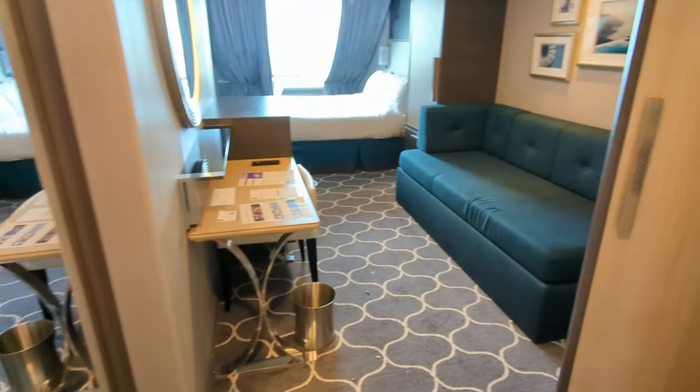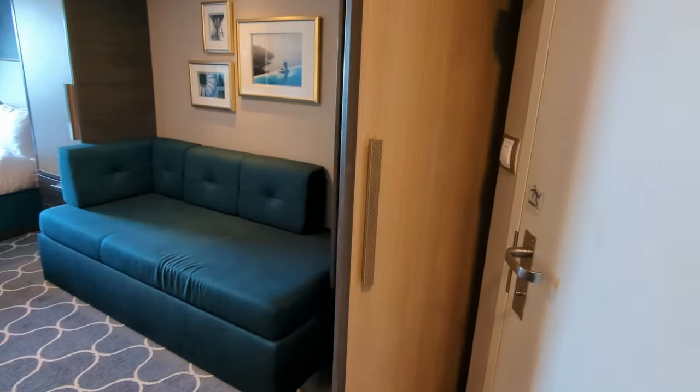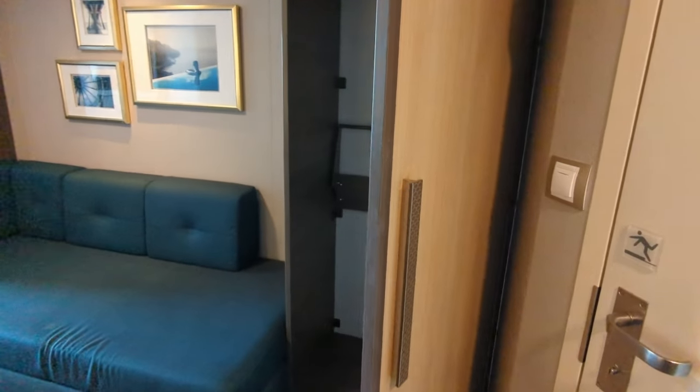It seems like a pretty standard ocean view room, but it ends up being a little different. Let me show you how.